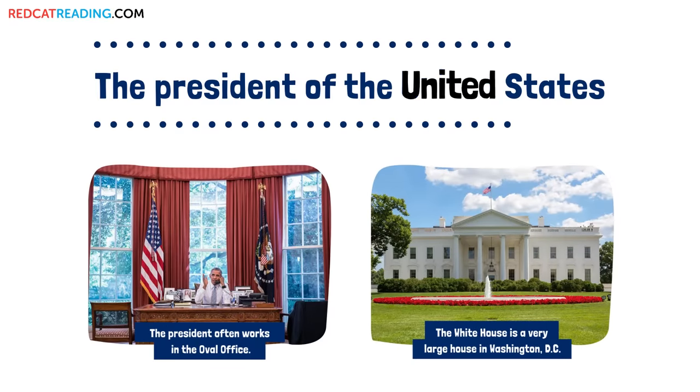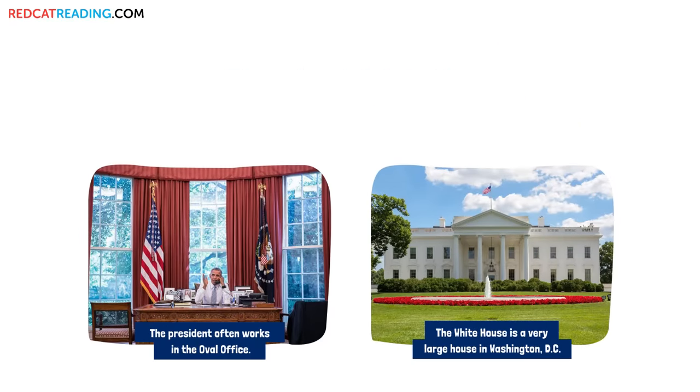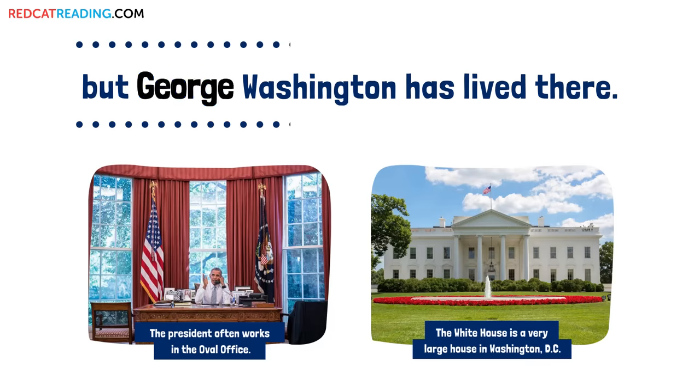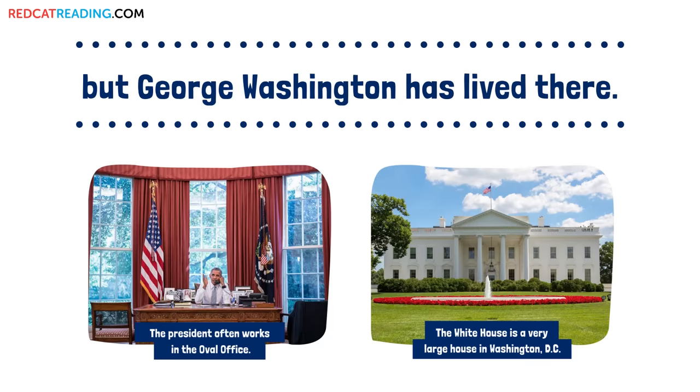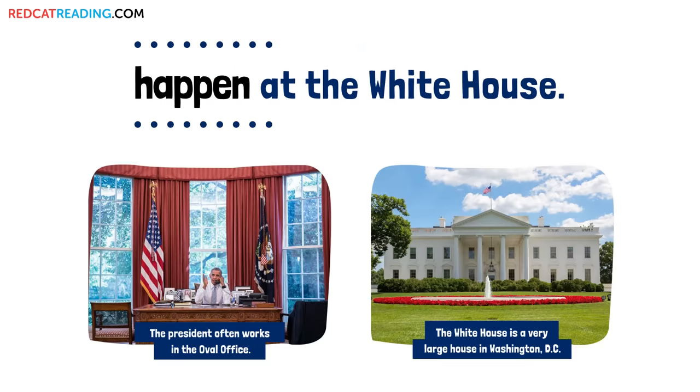The president of the United States lives at the White House. Every president but George Washington has lived there. Many important meetings happen at the White House.